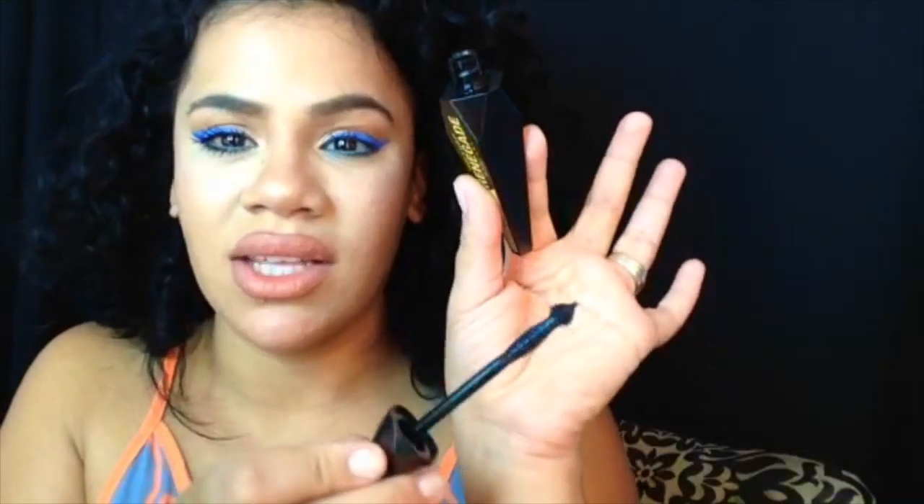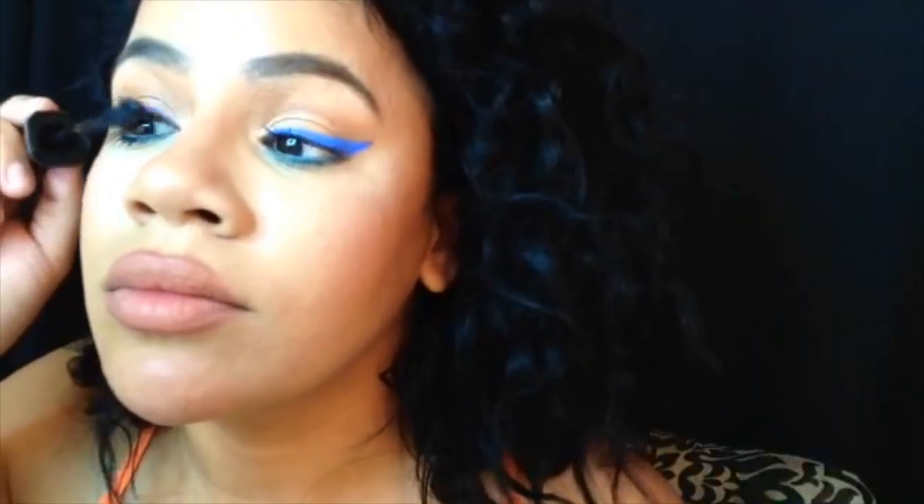Let's compare. As you guys can see, this one is a lot fuller than this one. I do love the wand — the one in the Wet n Wild is not really my favorite. But I do love it for just one coat; doesn't look bad. As you guys can see, this one is a lot more full.